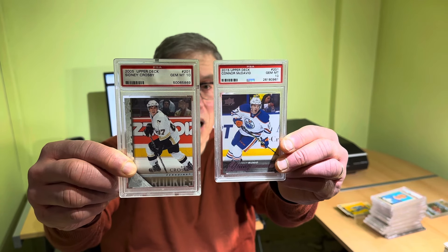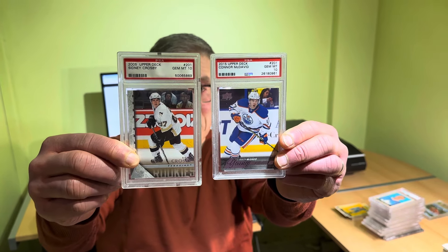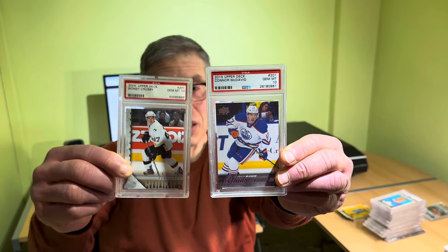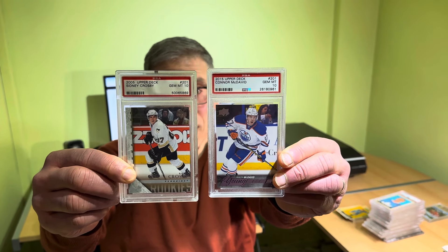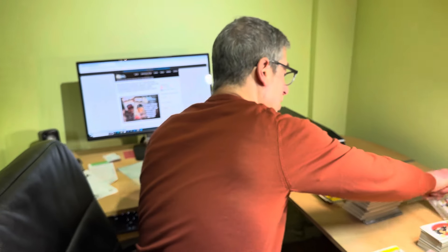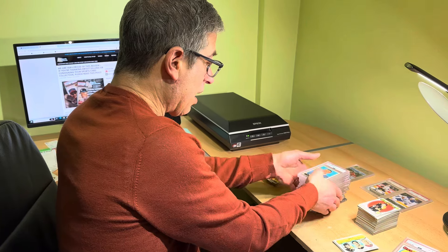Sid the Kid has really had a fire lit under him this season — I think maybe because of the attention on Ovi and his chase of Gretzky's record. I think Sid doesn't want everybody to forget how great he is; he's having an MVP season. And what can you say about the amazing Connor McDavid? He is putting the Oilers on his back, back to respectability, back to the playoffs — and maybe a Stanley Cup. Both of those PSA 10s will be offered by us on eBay very shortly under our user ID, Vahuda.